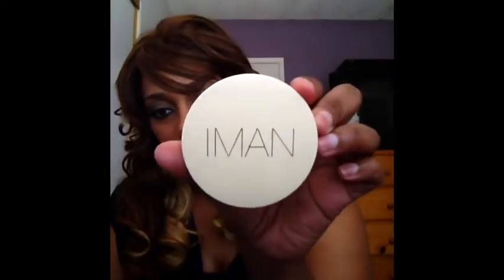I also use this IMAN product — she has a new makeup line out — and I use it as my buffing powder at the end when I'm done doing my face. I got it in a light medium.